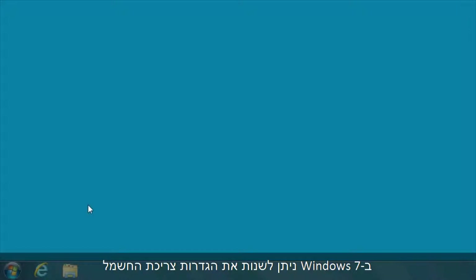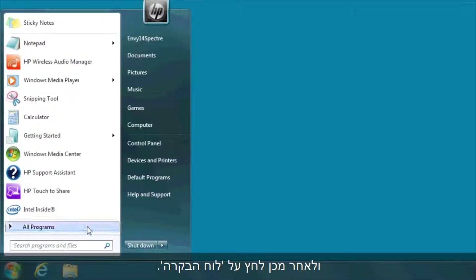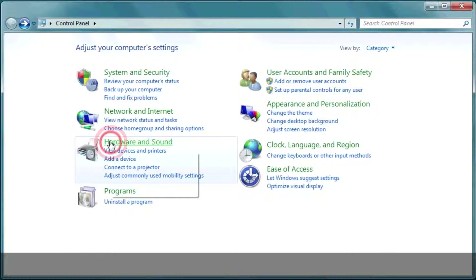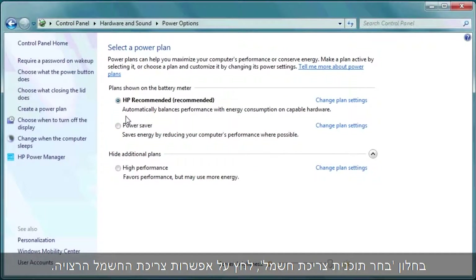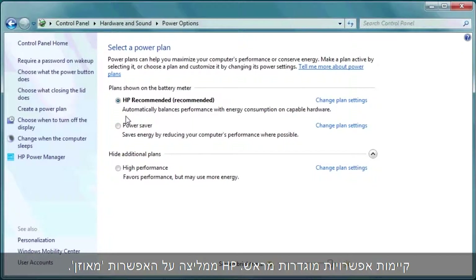In Windows 7, you can change the power usage settings to manage how your computer performs, whether it is plugged in or running on battery power. To change the Windows power options, click Start, and then click Control Panel. Select Hardware and Sound, then click Power Options. In the Select a Power Plan window, click the power option you wish to use. There are preset options. HP recommends the Balanced option — it offers full performance when you need it and saves power when you aren't using it.